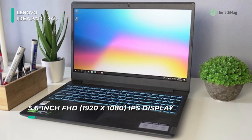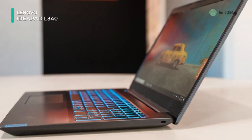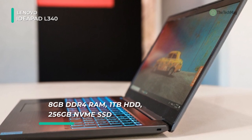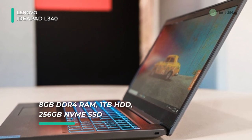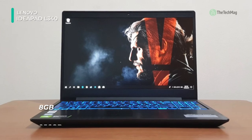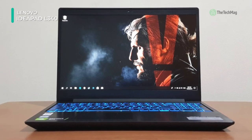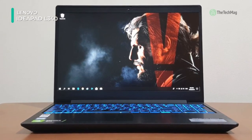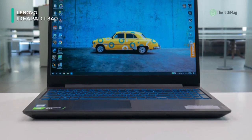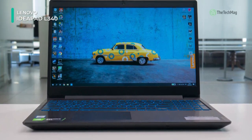The system is powered by a 9th Gen Coffee Lake 2.6 GHz Intel Core i7-9750H 6-core processor. It also has 8 gigabytes of DDR4 RAM, a 256 gigabyte SSD, a 1 terabyte HDD, gigabit Ethernet, Wi-Fi 802.11ac, Bluetooth 4.1, USB Type-C, and USB Type-A. The keyboard features blue backlighting, and Windows 10 Home is the installed operating system.